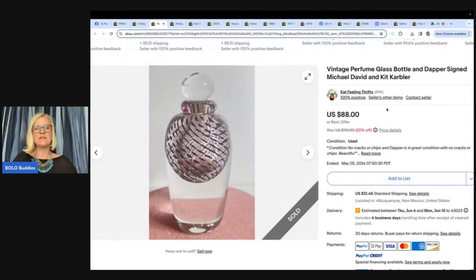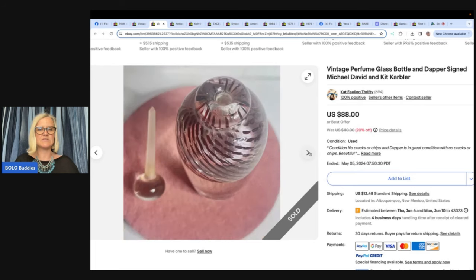The next one is also from Catfeel and Thrifty — she sold a purse as well. Catfeel and Thrifty sells vintage jewelry on Whatnot on Monday and Wednesday nights at 7:30 Eastern Time, and she helps moderate Whatnot shows too. If you're not on Whatnot, there's a referral link below for $15 to shop. This bolo: a vintage perfume glass bottle with a Dapper, signed Michael David and Kit Carbler. Found at an estate sale under a box of hankies — asked how much and was surprised to hear $3. Listed on eBay and sold within a few days for a best offer of $75 plus shipping.